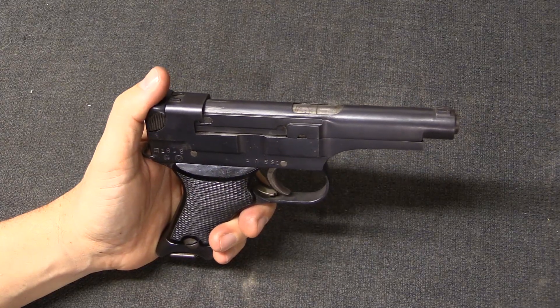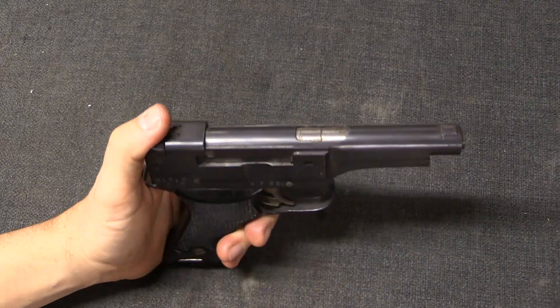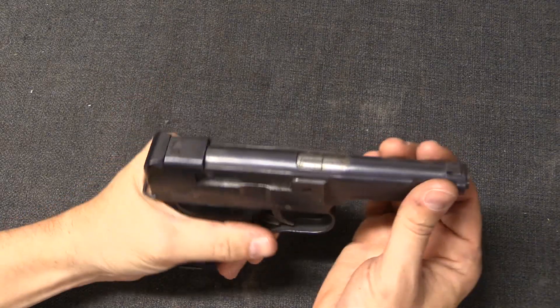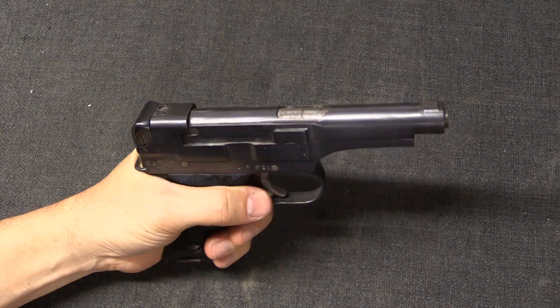Perhaps the easiest way to think about this is to consider that guns have both locking systems — which keep the breech end of the barrel sealed at the moment of firing — and also operating systems, which are what allow that breech end to open when the gun is supposed to cycle.